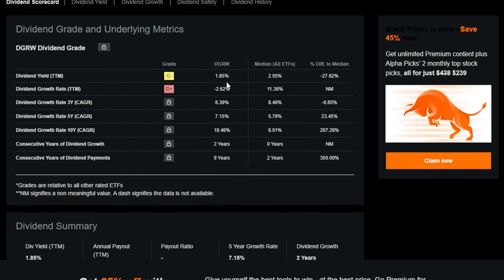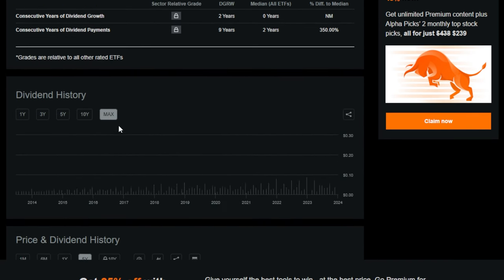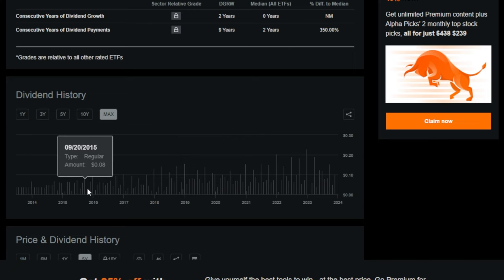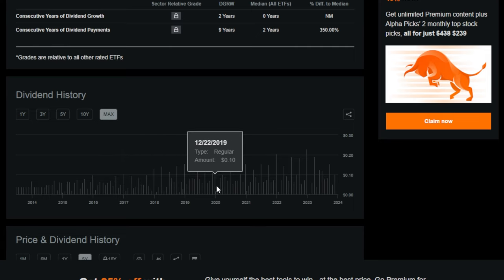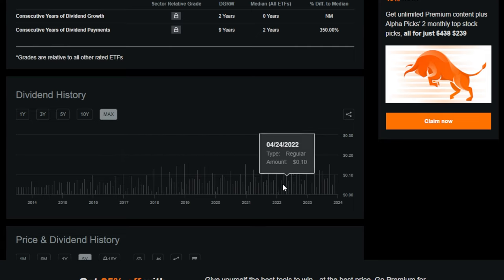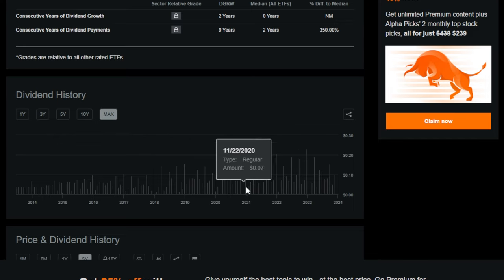Looking at DGRW's dividend, the trailing 12-month dividend yield is around 1.8%. Dividend growth on the 3-year is 8.3%, the 5-year is 7.15%, and the 10-year is around 18%. So just like DGRO and SCHD, this ETF has grown substantially in price over time, has paid a dividend consistently, and has paid more and more in dividends over time — making it a potential ETF that could make long-term dividend growth investors extremely, insanely rich.